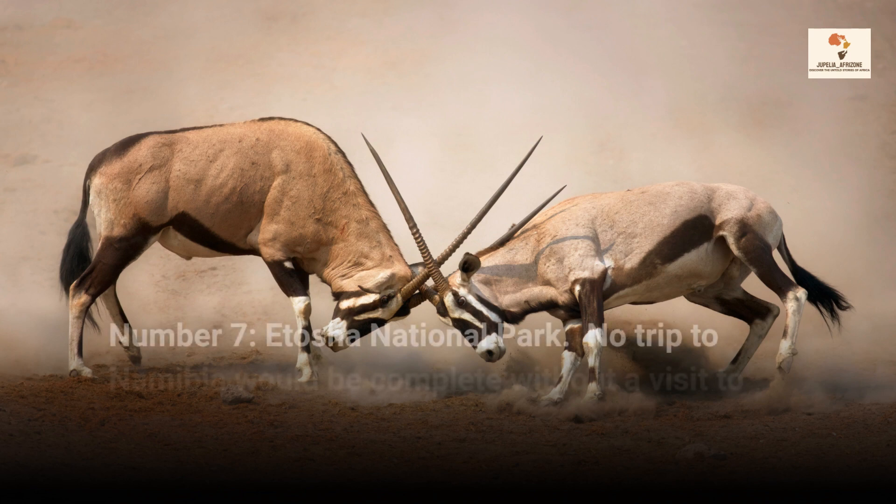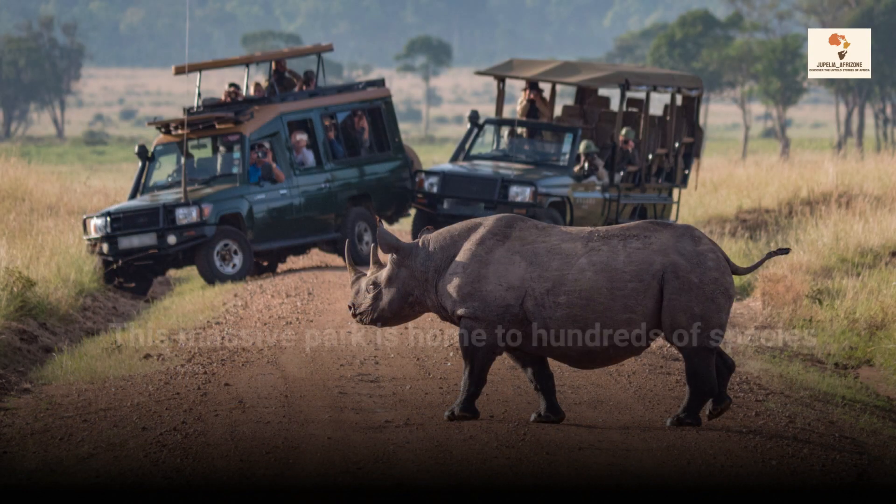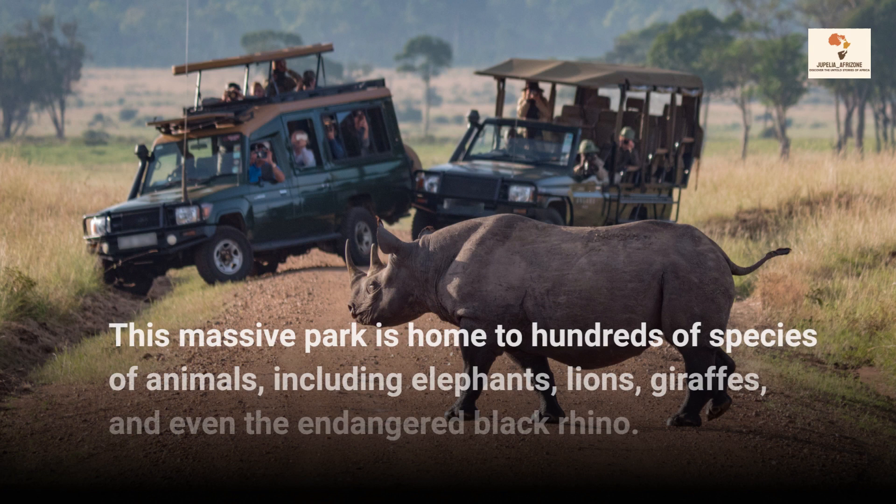Number 7, Etosha National Park. No trip to Namibia would be complete without a visit to Etosha National Park. This massive park is home to hundreds of species of animals, including elephants, lions, giraffes, and even the endangered black rhino.